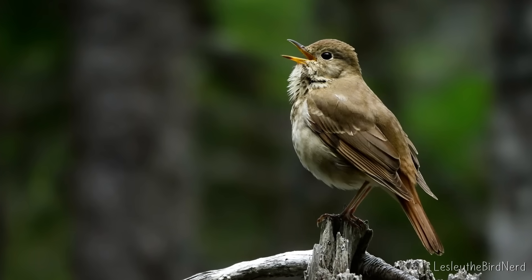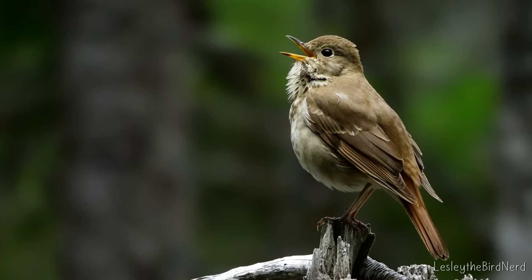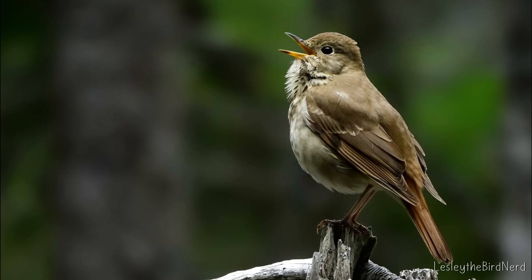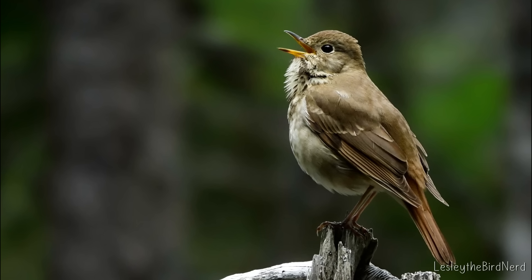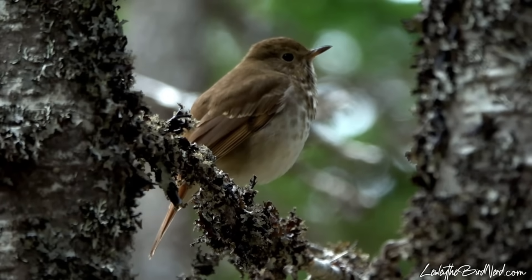It may not be a show-stopping beauty, but its song — pure heaven. If you want to hear what that sounds like while learning about their incredible song and how it impacts people on a deep level, check out the video linked on the screen. Thanks for watching, and as always, happy birding!